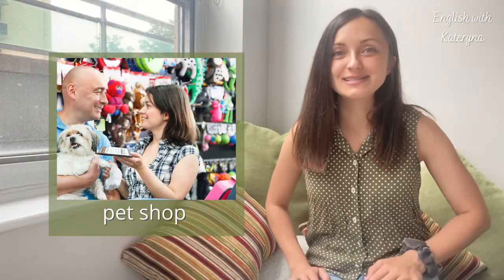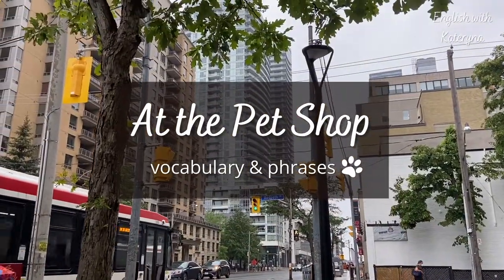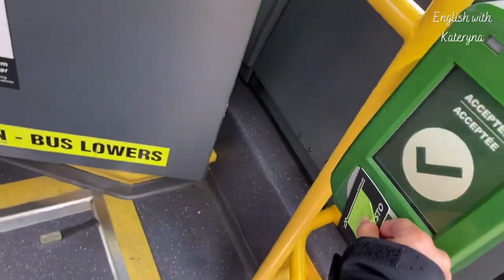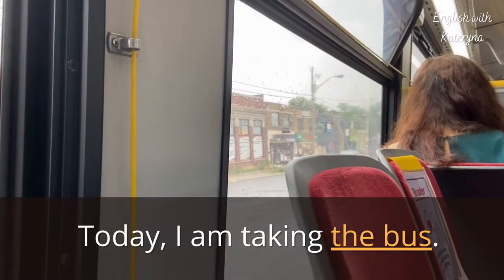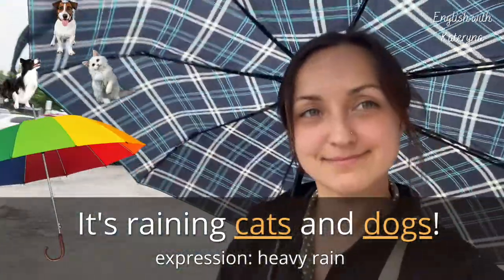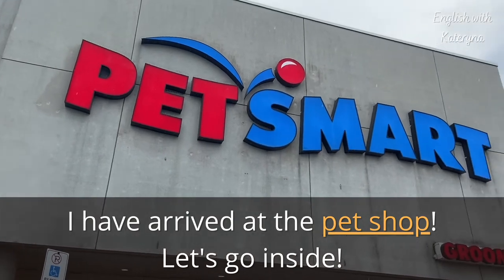I've done a lot of chores around the house today already, and now I'm going to run a couple of errands. I'm going to go to the pet shop and bring you guys along. So today I've got an English lesson for you all about the pet shop. To get to the pet store, I am taking public transit. Today, I am taking the bus. It's raining cats and dogs — not really. Cats and dogs are not falling from the sky. This is an expression. It means it's raining heavily. I have arrived at the pet shop. Let's go inside.